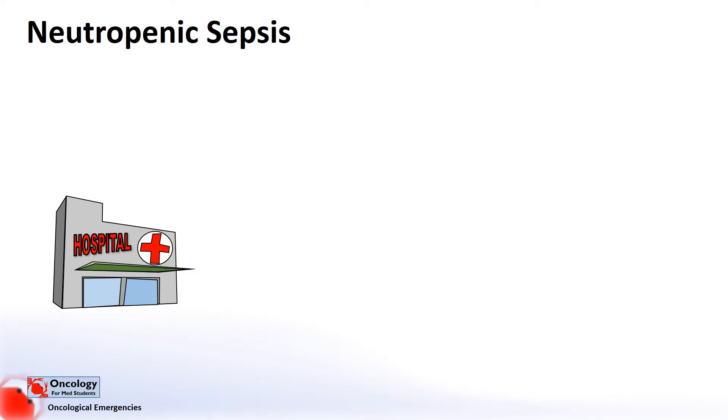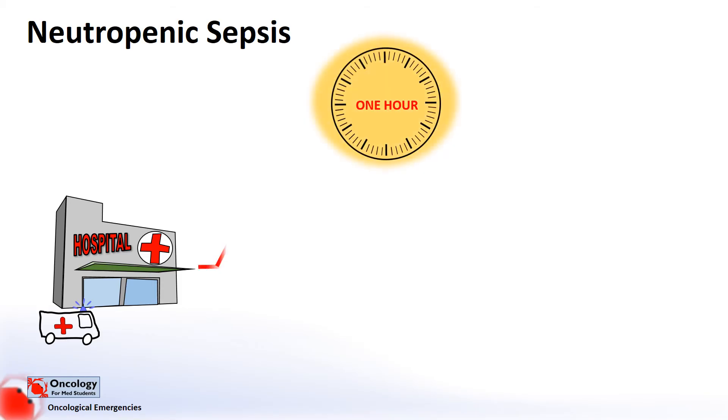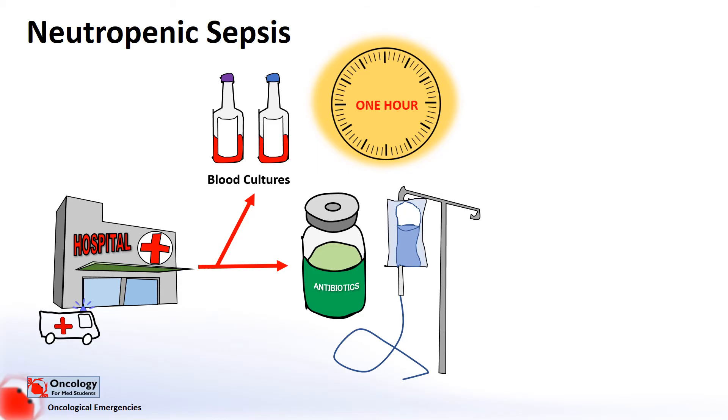In terms of management, neutropenic sepsis is really an emergency. Things can escalate very quickly in compromised patients and levels of morbidity and mortality are very high. Any patient on chemotherapy who either has a fever or any suspicion of infection should have antibiotics immediately after blood cultures are taken. Patients should receive broad spectrum antibiotics that cover both gram-positive and gram-negative bacteria as soon as possible, and certainly no later than one hour after they present to the hospital, as evidence shows that delays in giving antibiotics lead to worse outcomes. In most cases this will mean giving antibiotics before the laboratory neutrophil count has time to come back, so technically you can't really diagnose these patients with neutropenic sepsis on initial presentation. But because the stakes are so high, we have to treat them empirically with broad spectrum antibiotics to prevent them from becoming seriously unwell.